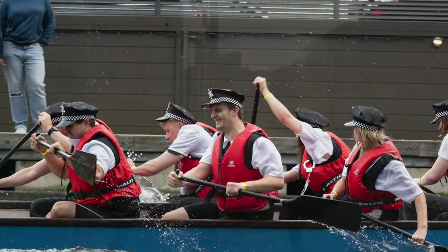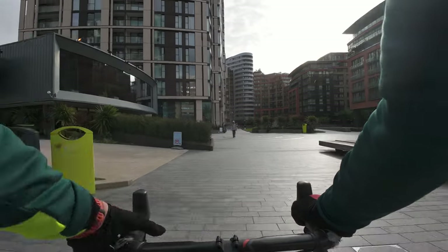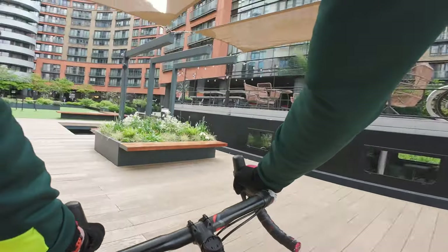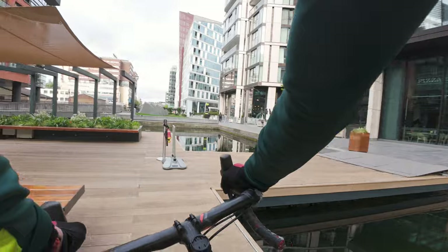So now we're getting down to the new part — all the new builds and the posh stuff. It's really quite nice down here. There's a floating pocket park, they call it. Isn't this nice?